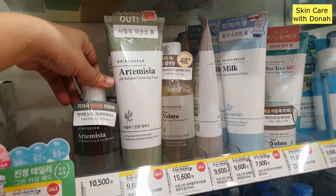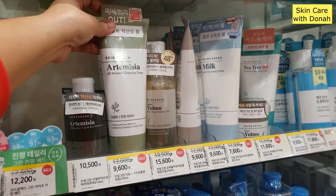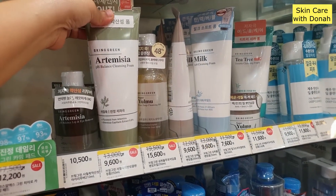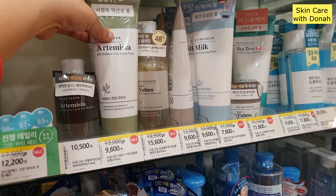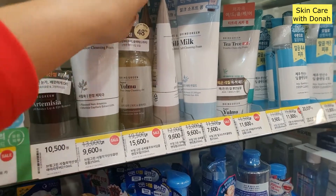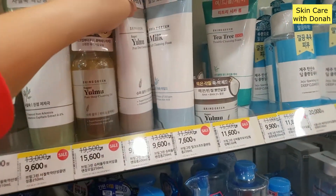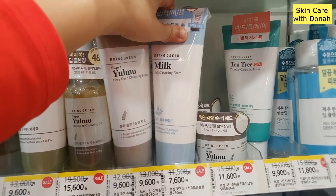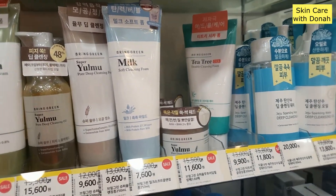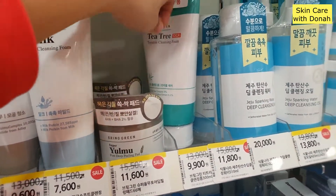They also have this one — Bring Green. Bring Green is kind of a good brand. This one is a Glow Big Consumer Beauty Award Rookie. So the Artemisia pH Balance Cleansing Foam — Artemisia is a getting hyped-up ingredient these days. And also the Yulmu Pure Cleansing Oil Foam, and then also the milk. We all know milk is very good for skin. So they also have this pore peeling pad.